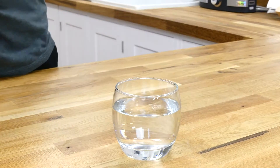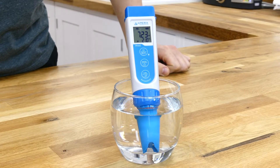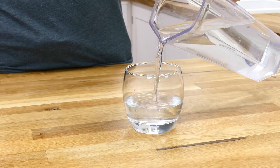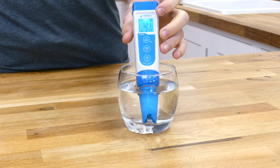Moving on from the sugar-heavy drinks, we looked at our bottled water sample, which provided a much more promising result with a neutral score of exactly 7. Finally, we tested the standard tap water from our local source, which gave the best result of the set with a relatively neutral pH of a bit over 7.